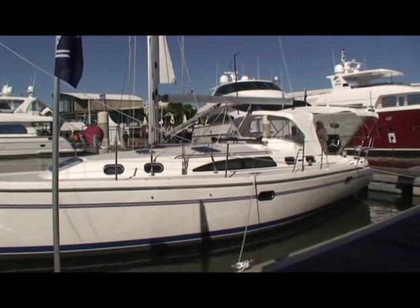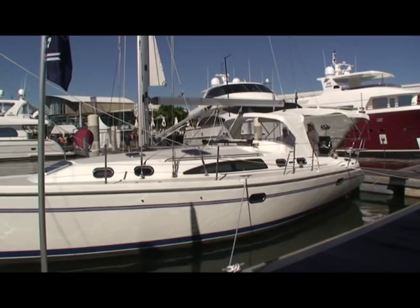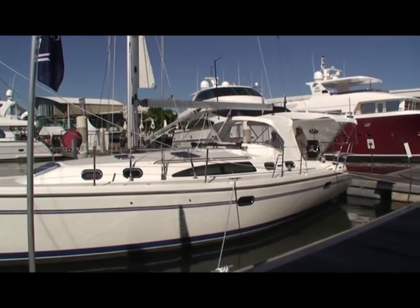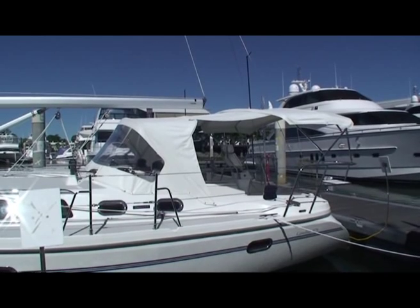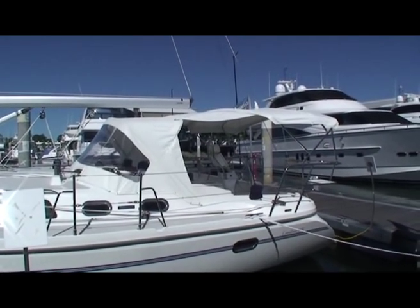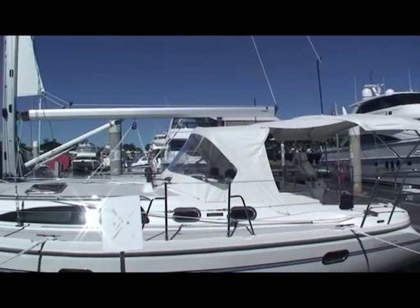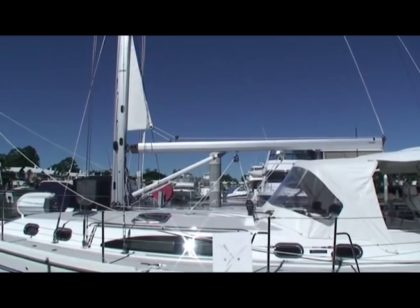We are here at the Sanctuary Cove Boat Show 2010 and this is a pre-release sneak preview of the new Catalina 375. This new boat has got all the features for Tropical Queensland: dodger, bimini, and a full-length cover with the furling mainsail standard.